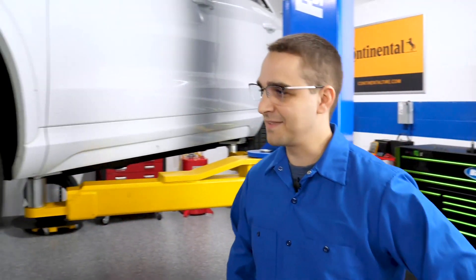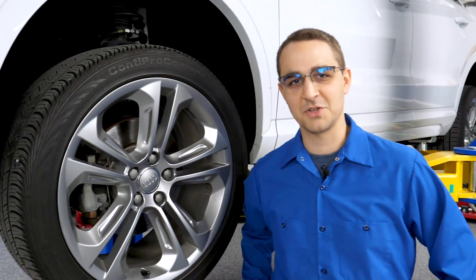If a customer comes in with an issue with their TPMS, do you know where to look? It's not always as easy as it sounds. We're going to show you why next.